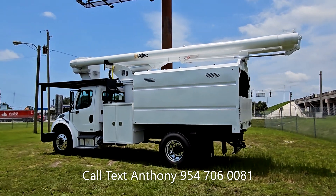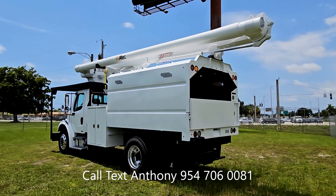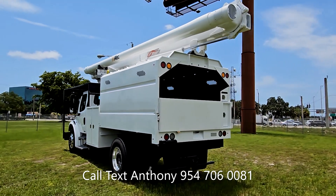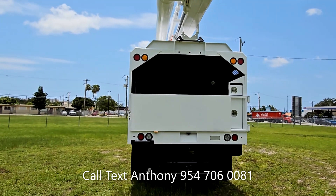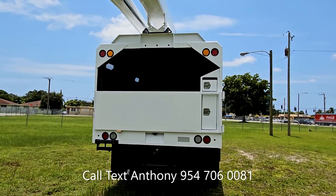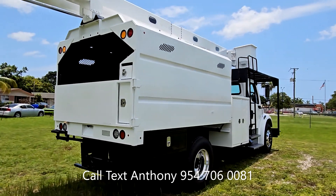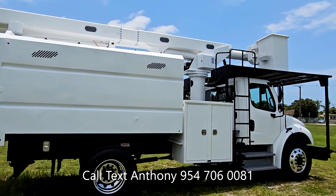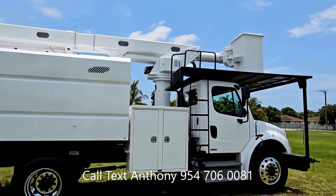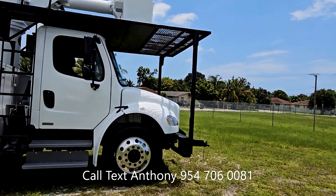This truck has been gone through fully — cosmetically and mechanically. This truck is ready to go to work. Brand new tires all the way around, Alcoa chrome rims — not simulators, they are chrome rims. I do offer financing, shipping, and export on this vehicle. We're going to go ahead and do a startup and a boom demonstration and finish it off with a drive-by.